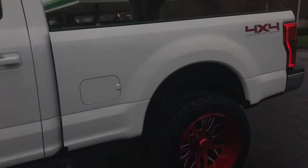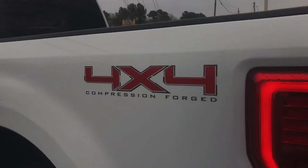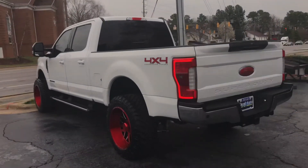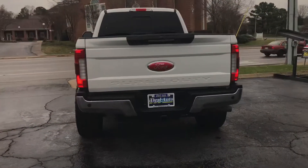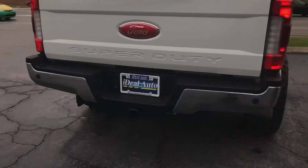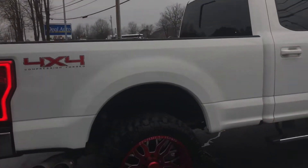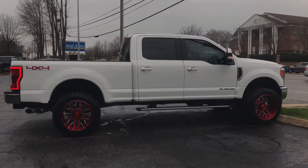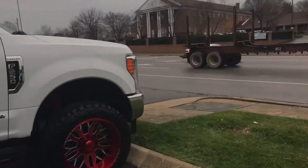Look at the site right there. Right here at Ideal Auto. Let's go inside.